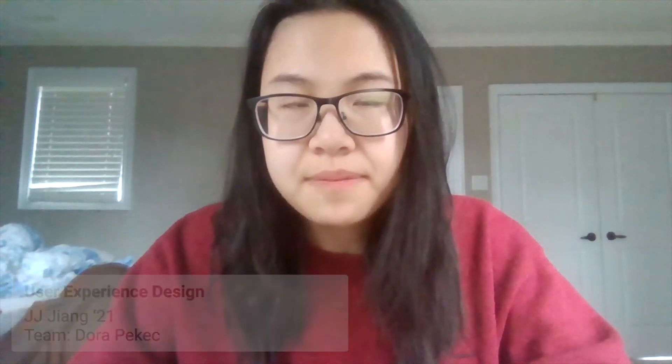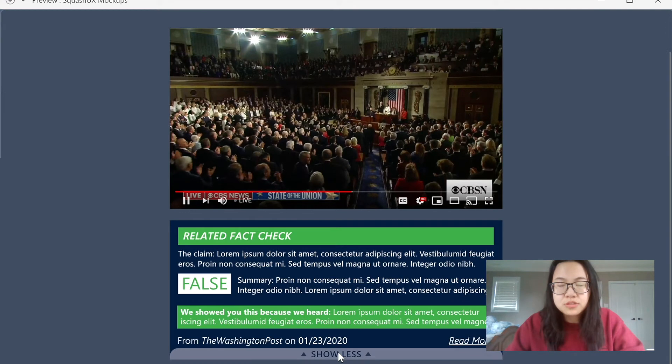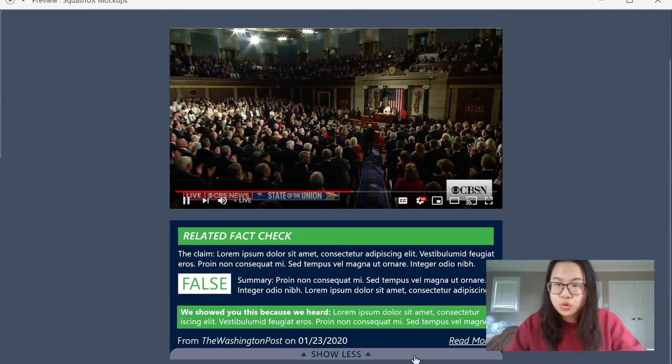The UX team focuses on researching how people consume media. This year, we've conducted surveys on different delivery methods, such as TV versus mobile, as well as interviews on what is the most important information to the user, such as source or dates.